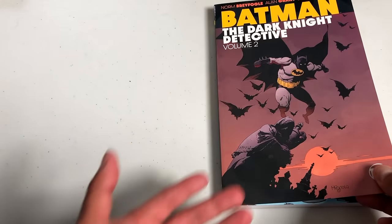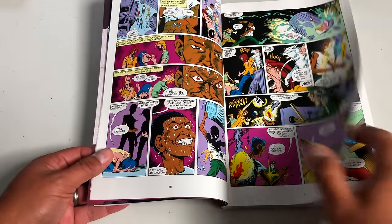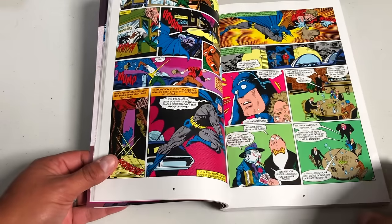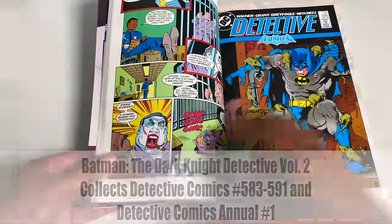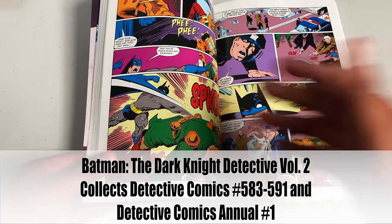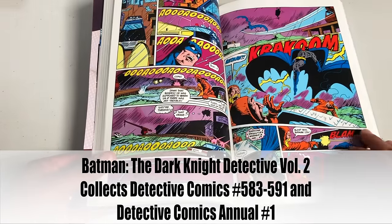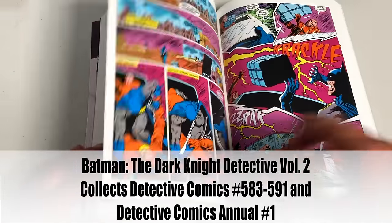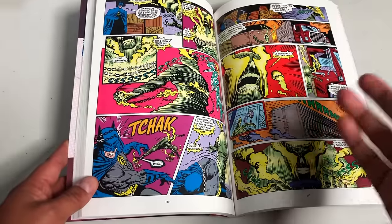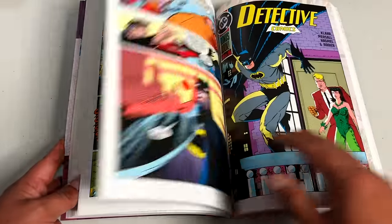Here we have Dark Knight Detective Volume 2, beginning a wonderful Alan Grant and Norm Breyfogle collaboration — with John Wagner as well. This volume is a lot different from the first. The first focused on heavy hitters like the Joker, Catwoman, and Penguin. This one features characters like Poison Ivy, the Ventriloquist, Rat Catcher making his first appearance, and the Corrosive Man. During this particular run, Alan Grant also brings back Vicki Vale — probably because of the Tim Burton Batman movie being worked on at the time.